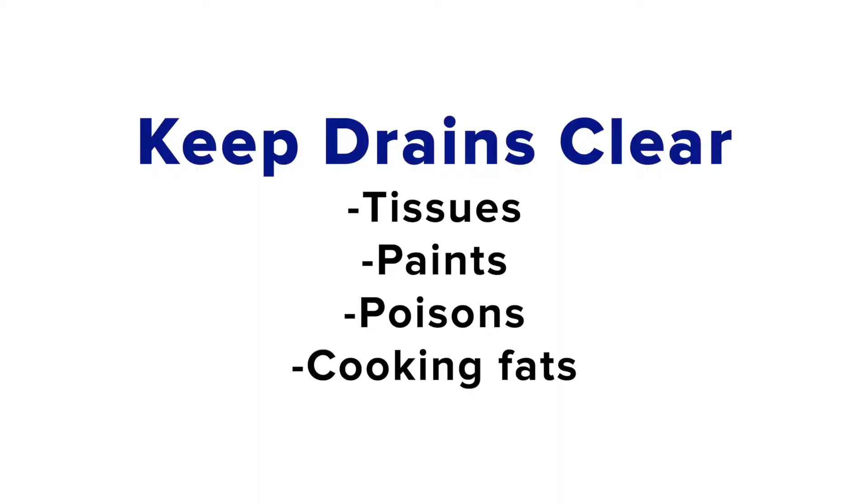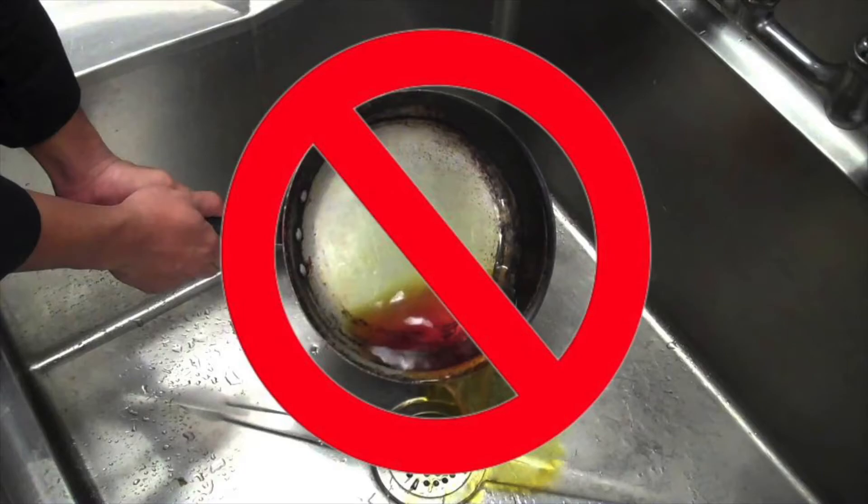Keep drains clear. Items such as tissues, paints, poisons, or cooking fats should not go into the system.